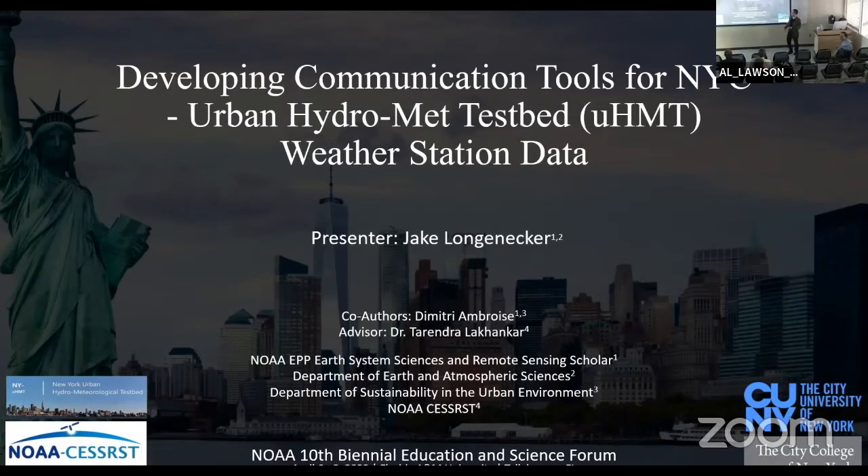Hi guys, my name is Jake Long. I'm working on developing communication tools for New York City's urban hydromet test bed. Co-authors include Eugene Ambrose, Angela, Candice, my advisor Dr. Trader, and myself. Let's get into it.